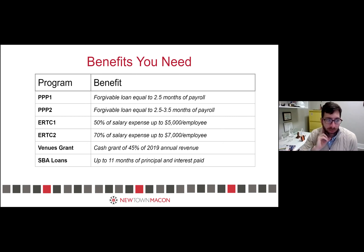There's the Employee Retention Tax Credit 1, which is 50% of salary expense up to $5,000 per employee. That was for three quarters in 2020 — you could qualify in up to three quarters until you hit that $5,000 maximum. Right now there's ERTC-2, which applies to this quarter and next quarter. That's 70% of salary expense up to $7,000 per employee per quarter, so you could actually get up to $14,000 per employee.